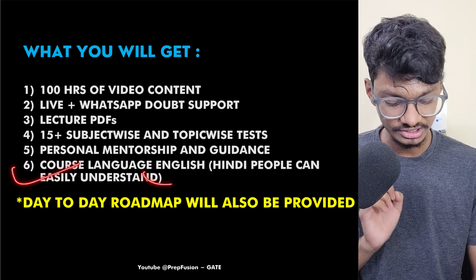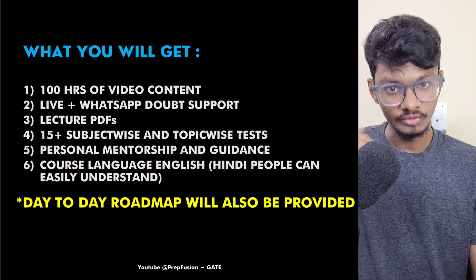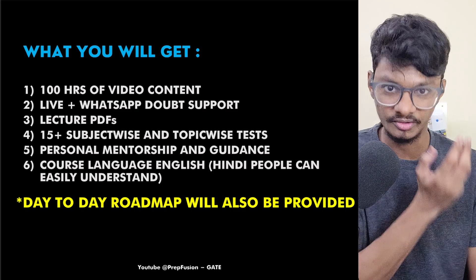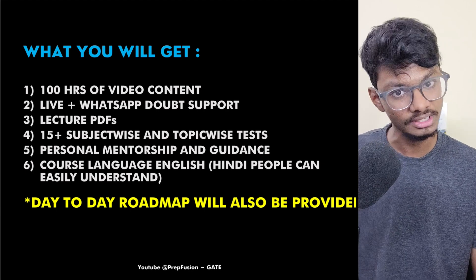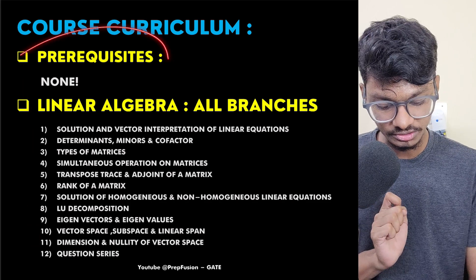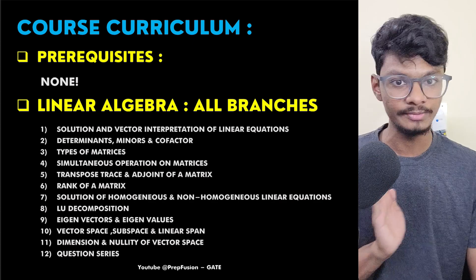The course language will be in English, but Hindi speakers can also easily understand. When you go to IITs for your M.Tech, professors will teach you in English, so it is better to practice from now on. There are no prerequisites — everything is taught from basics, and even someone who has just passed class 10 can attend.